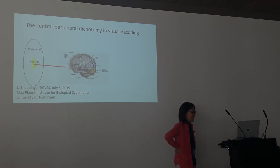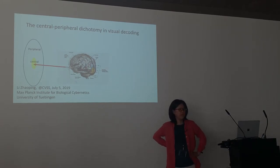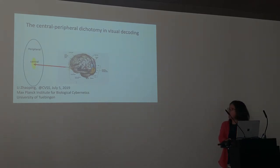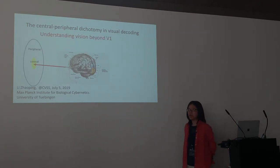Today I'll talk about central-peripheral dichotomy in visual decoding. Another title of this talk could be 'Understanding Vision Beyond V1.'